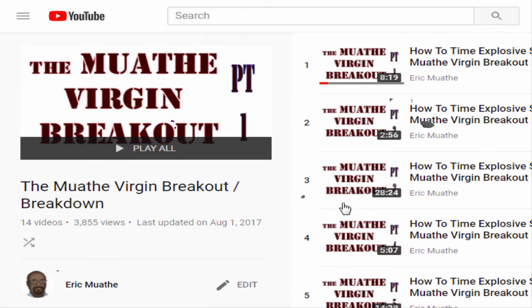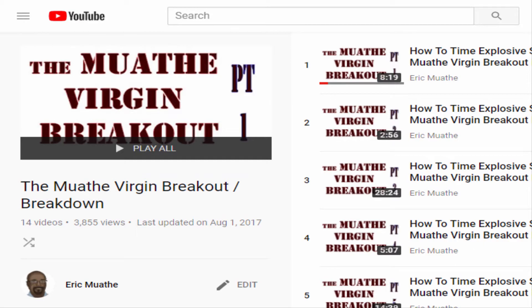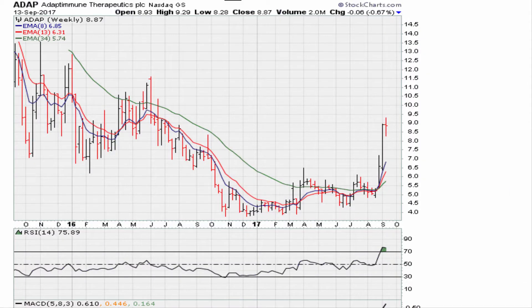Eric from mothermothercom with a quick one here. It's going to be another video based on the mother virgin breakout. It's going to be a quick one because as we know, that's what we are looking for here.